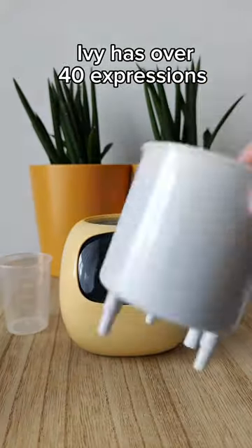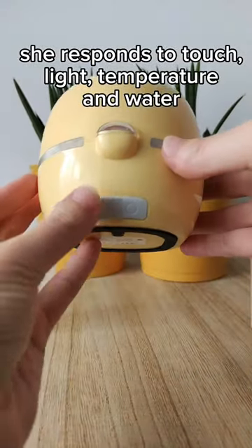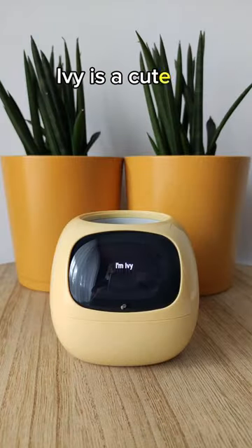Ivy has over 40 expressions. She responds to touch, light, temperature, and water. Ivy is a cute pet.